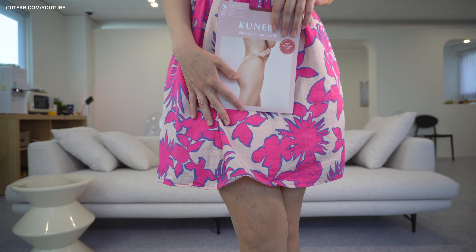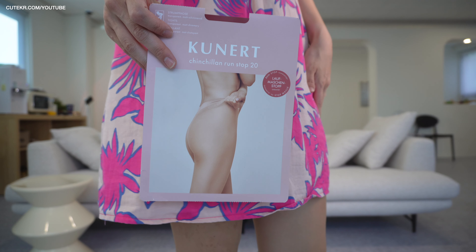I even love this package — Chinchillan Run Stop 20 in a cute pink color. I'm really glad to try this pantyhose with this lovely dress.